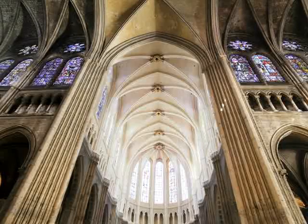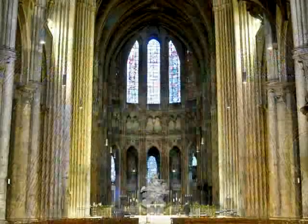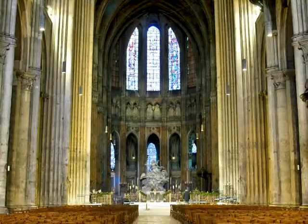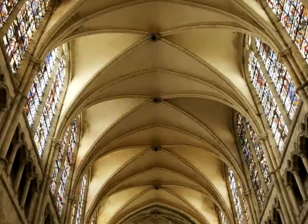In Gothic cathedrals, three pairs of pointed arches are arranged to form a structure called a rib vault. These vaults were able to create an interior much more spacious than that of earlier buildings and also gave worshippers the impression of great height. The arches seemed to soar toward heaven itself.